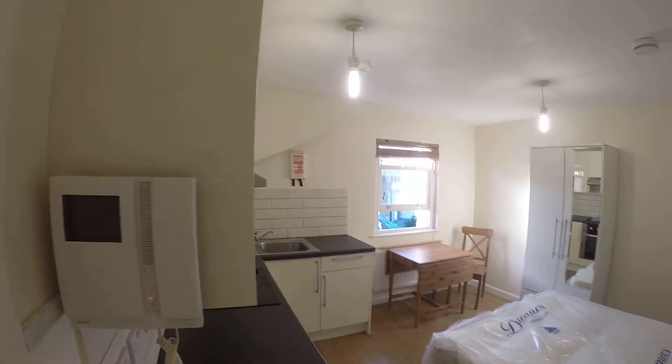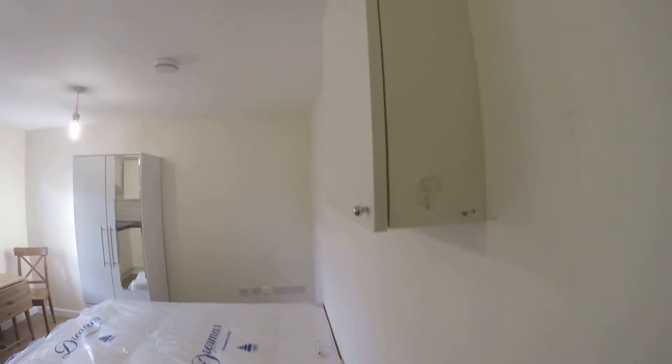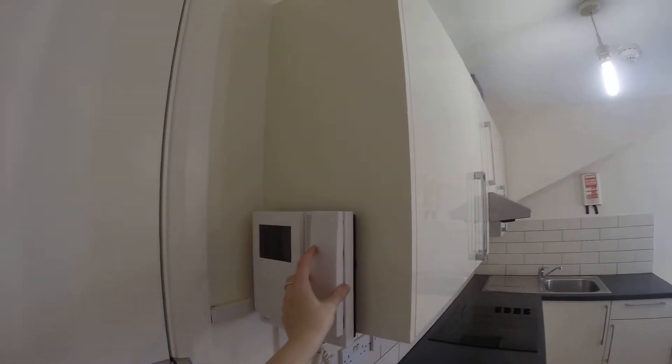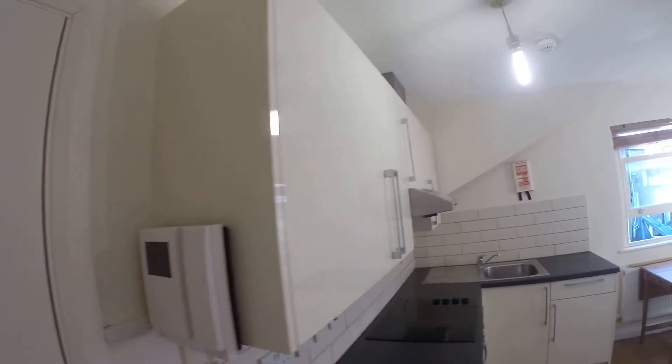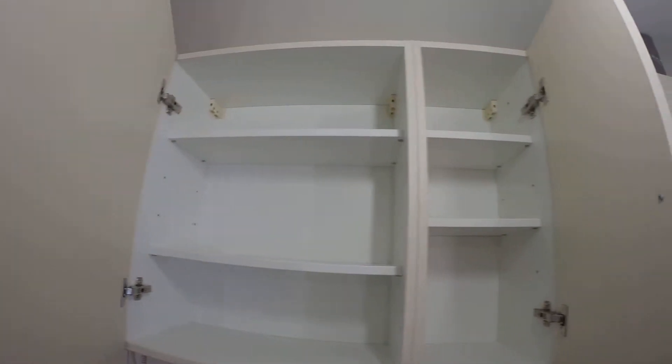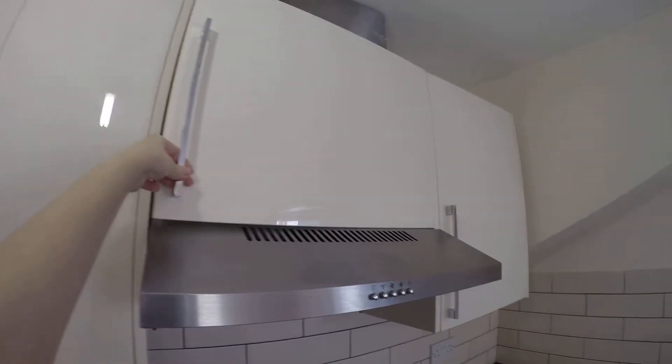It's pretty similar to the second apartment available in this house. Here we have a kitchen, we have a phone to let in your guests, we have plenty of space, furniture looks really new, everything is good, it's clear, enough space to store everything you need.